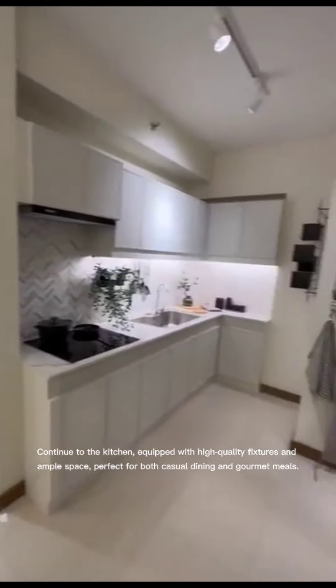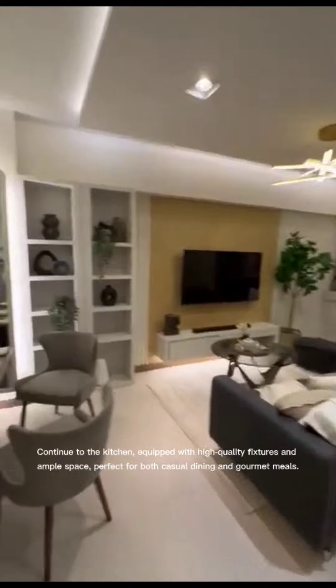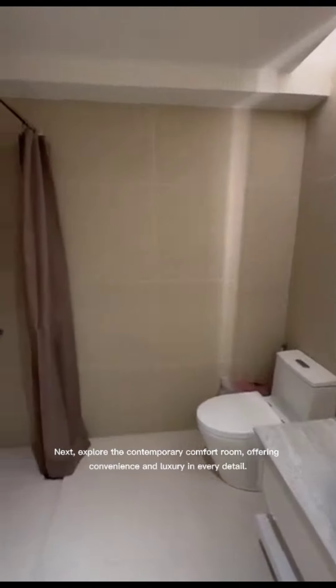Continue to the kitchen, equipped with high-quality fixtures and ample space, perfect for both casual dining and gourmet meals. Next, explore the contemporary comfort room, offering convenience and luxury in every detail.